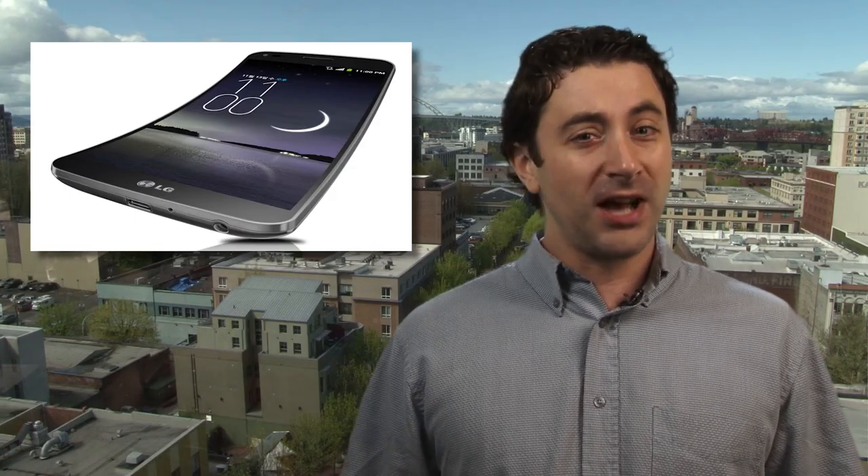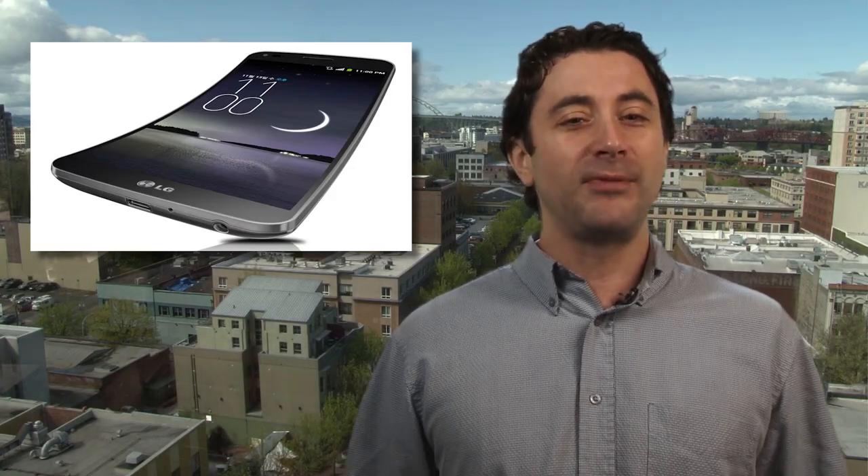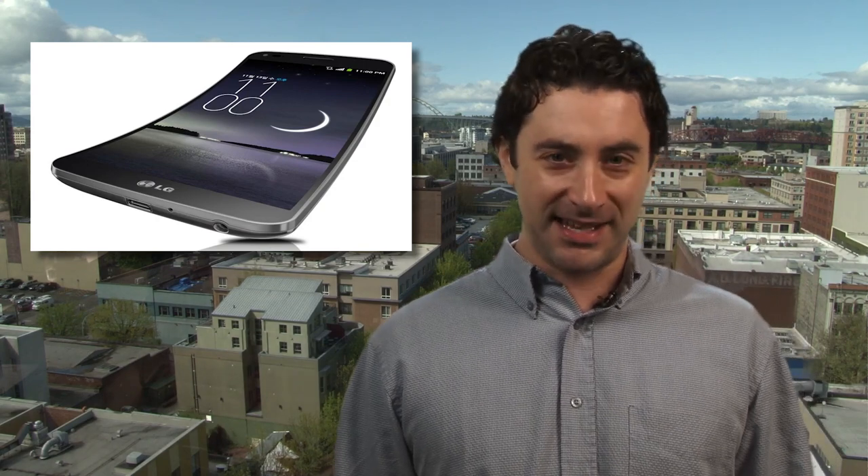But be careful — we're talking small marks and scratches, so think twice before you drag your house key across the back to test out that claim.